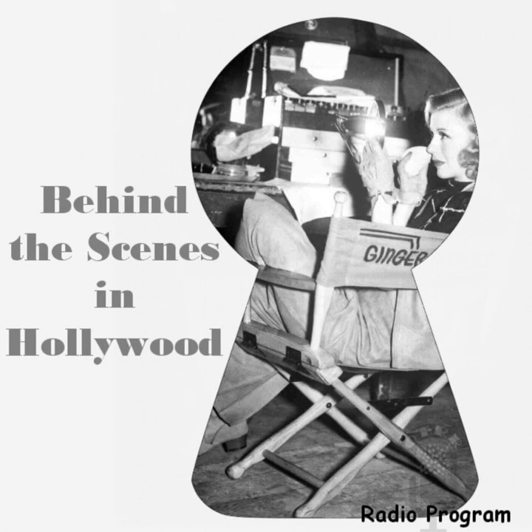Bidwell McCormick takes you behind the scenes in Hollywood. Very few of us have the time or opportunity to visit in and around the movie studios of Hollywood and actually see how motion pictures are made, what really goes on before and after the cameras begin to grind, to talk with the stars, directors, artisans, the cameramen, authors, producers, scriptwriters, and stand-ins, to learn at first-hand all the interesting and colorful things that bring a completed motion picture to your theater screen.